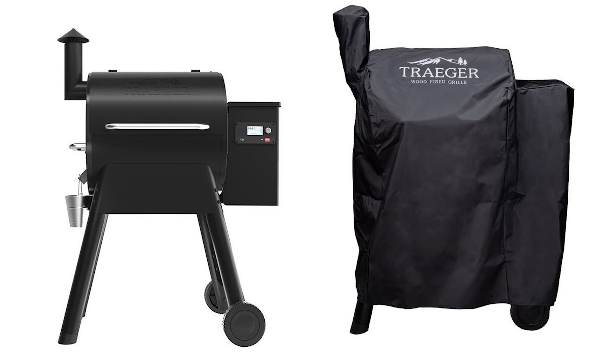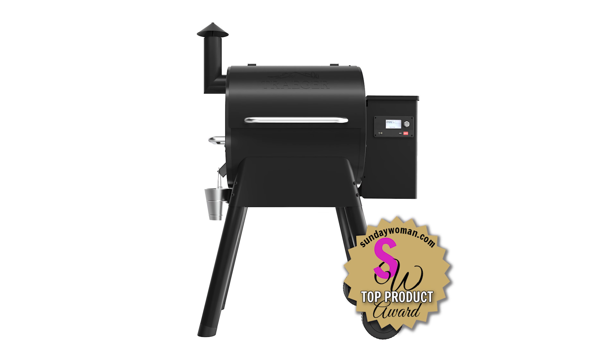Another thing to keep in mind is the power source — you need access to an electrical outlet, which isn't always convenient for everyone. And hey, Traeger, why no shelf? It would have been great to have some built-in storage.